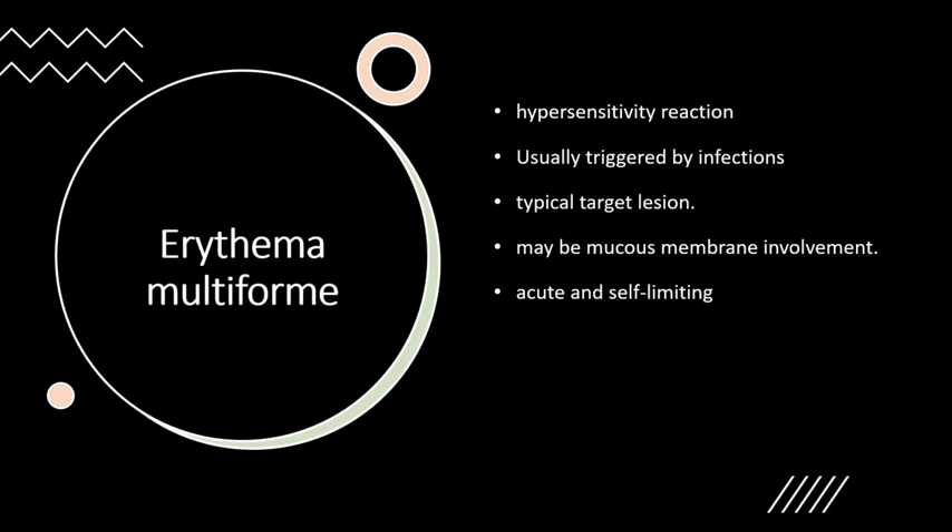Erythema multiforme is a hypersensitivity reaction usually triggered by infections. It presents with a skin eruption characterized by typical target lesions, and there may be mucous membrane involvement. It is acute and self-limiting, usually resolving without complication. In the present case, at a follow-up visit seven days after presentation, the lesions had resolved without specific treatment.